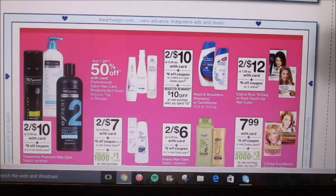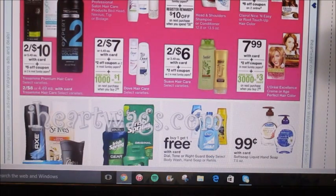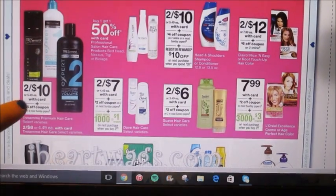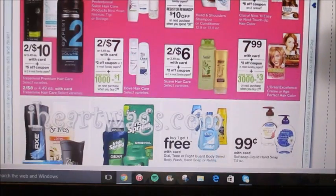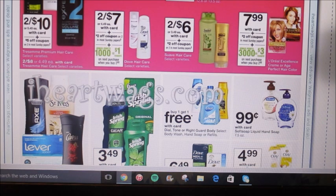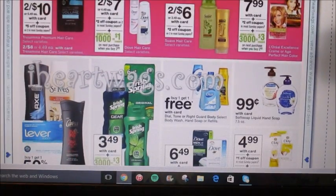Most of their professional salon hair care is buy one get one 50% off — if you need any of those items, definitely go pick them up. Here's a really good deal on Tresemme: they're two for $10, and we're getting a $5 off 2 coupon in most Sunday papers. And Dove hair care is also on sale at two for $7, with a $2 off 2 coupon coming this Sunday — so you'll pay $5 after the coupon and get a dollar back in points. You could roll $5 in points into this transaction since it's a quantity deal, not a dollar amount.